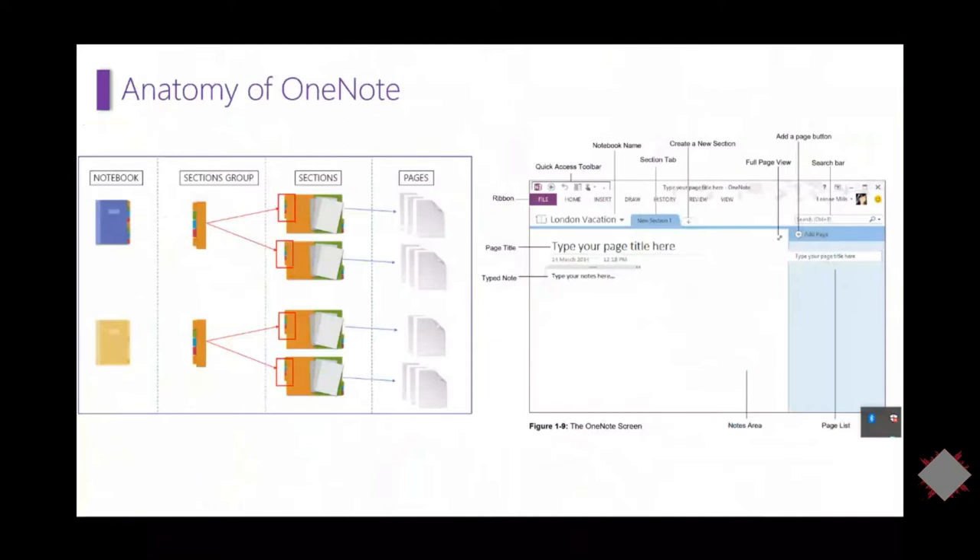The anatomy of OneNote: it's set up in sections and pages, kind of like a three-ring binder from school. You have your notebook — the main virtual folders. Then you have sections, like tab dividers, enabling you to create pages related to a particular topic, project, or phase. You also have optional section groups, useful when you have a lot of sections to group together. Within sections you have pages where you put your notes, lists, and planners.